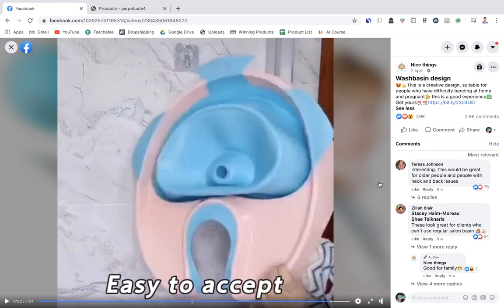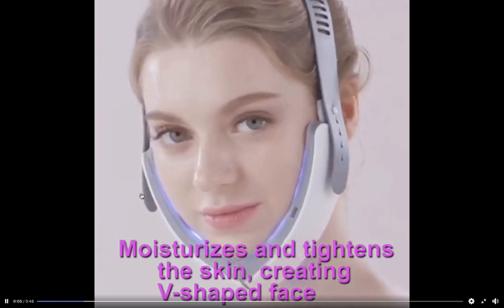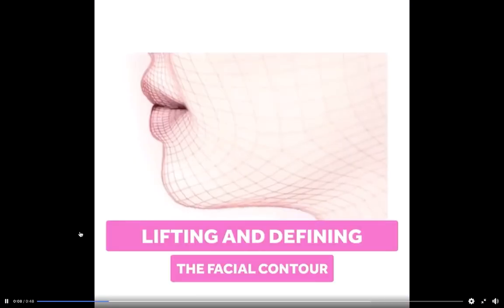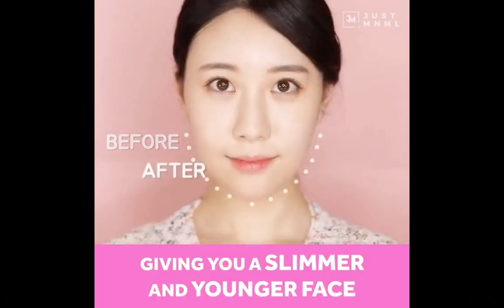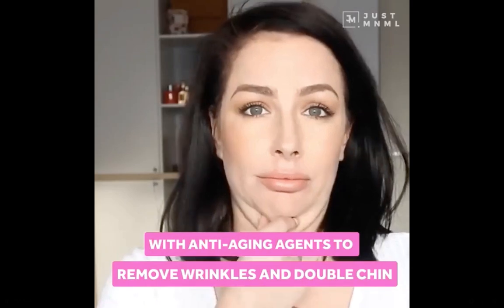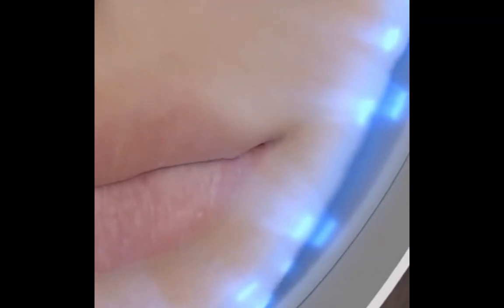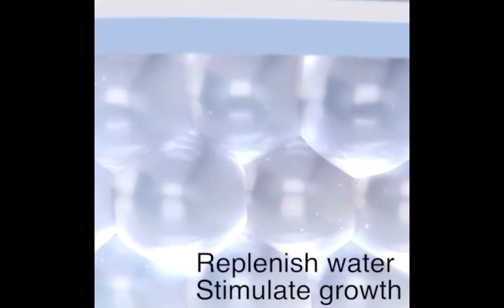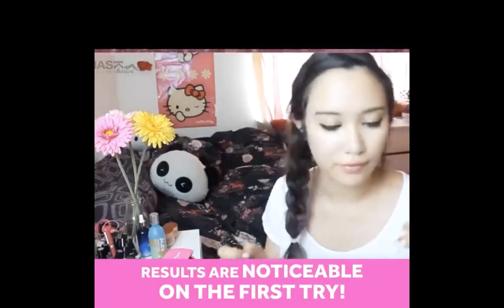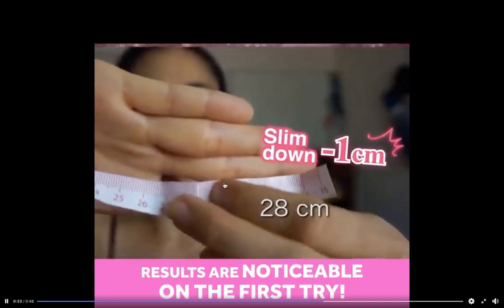The next product is a V-shaped face-lifting mask that helps lift sagging skin at the bottom of the face to make you look younger. These products sell really well and go viral on Facebook ads because they improve your looks and reduce aging. One thing to bear in mind: verify your supplier first and make sure the product does what it claims, so you don't get chargebacks down the line.